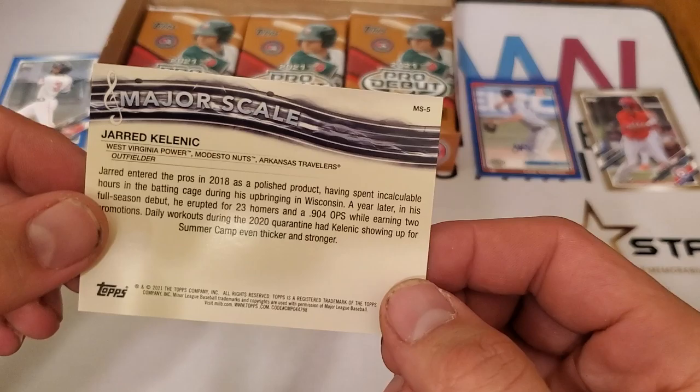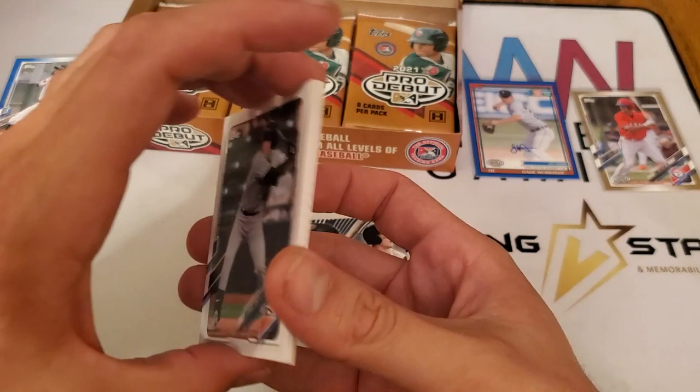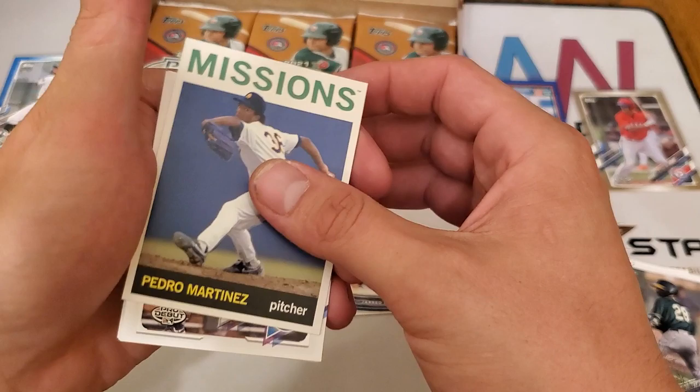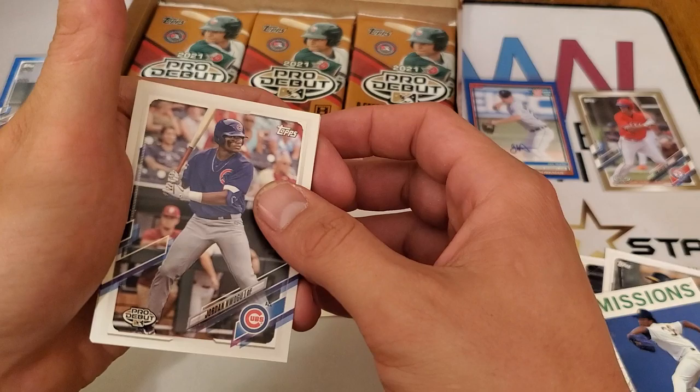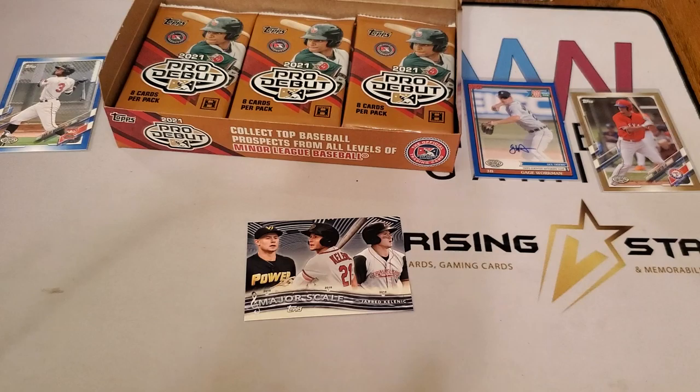East side of the state, opposite side from where I'm living and grew up, but gotta show a little love to a Badger State product. We have Adley Rutschman — another big name — Ivan Johnson, Brian Blevins, and a Pedro Martinez throwback card. Also Jordan Wicks, Logan Gilbert, Cole Roederer, and Christopher Morel. I'm taking a little longer on these because I'm trying to get the names right, but I'm also paying attention because Topps is known for short prints.